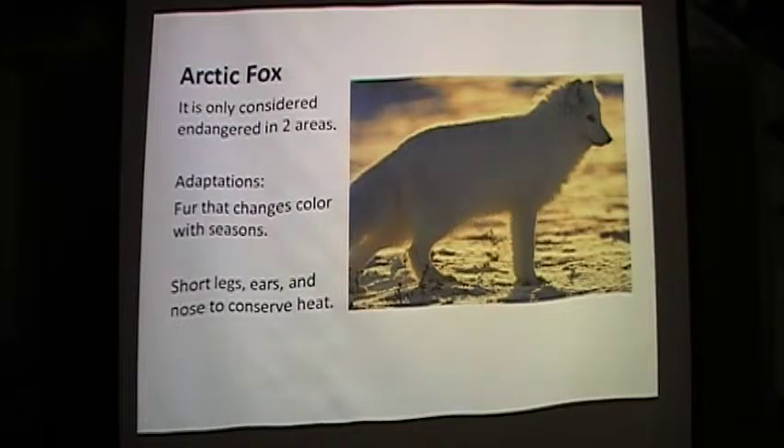The arctic fox finds its home in small burrows in frost-free ground. It is a scavenger, so it usually finds food — it follows the polar bear and feeds off the remains left behind. It is the size of a house cat. Its bushy tail provides warmth, and its fur-lined feet help keep it warm. As a predator, it moves very quickly. This fox eats both plants and animals; it is an omnivore.